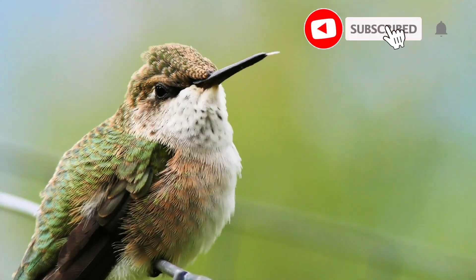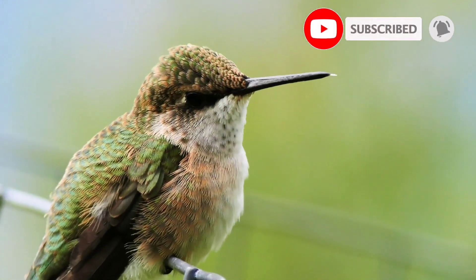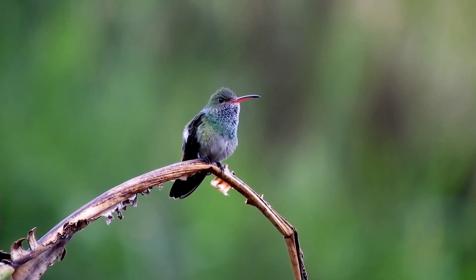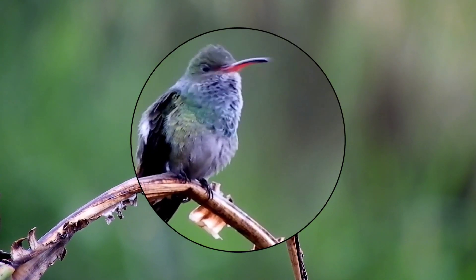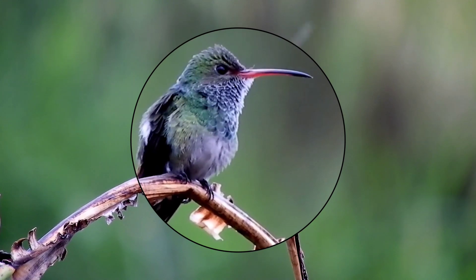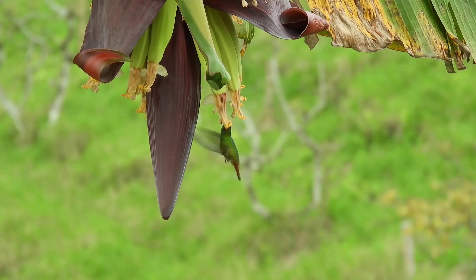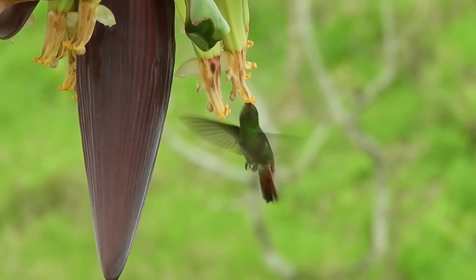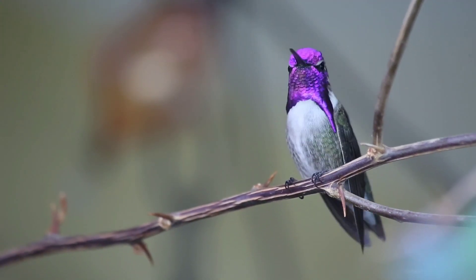Small but speedy. Tiny but aggressive. Little bodies, big appetites. Hummingbirds are a study in extremes. They're the lightest North American birds — most weigh less than two pennies at three to four grams. They have the fastest wings and heartbeats, the most efficient metabolisms, and the most minuscule eggs. The list could go on.